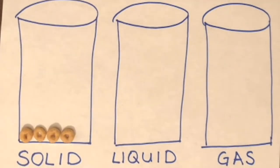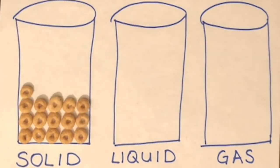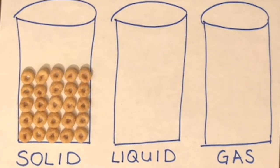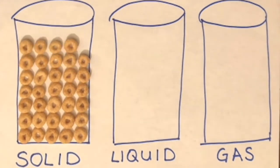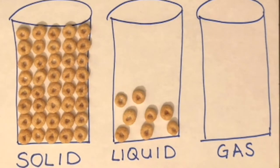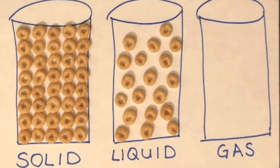Molecules don't change, but the way they move does. Matter changes state when more energy gets added to it. Energy is often added in the form of heat or pressure. The molecules in a solid are held tightly together and don't move easily. The molecules in a liquid are looser and can move about easily. The molecules in a gas are more spread out and move faster than the liquid molecules.